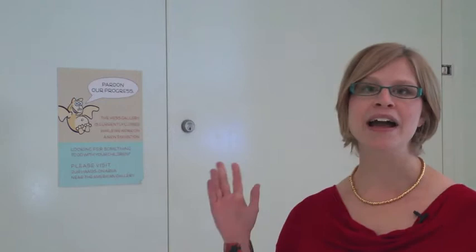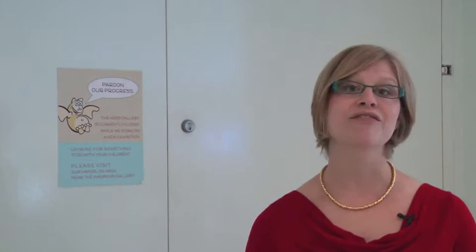Hi, I'm Samantha Kelly, Curator of Education at the Birmingham Museum of Art. Behind me is our Hess Education Gallery, which for a number of years has been dedicated to providing interactive, hands-on, engaging activities for kids and families of all ages. We are very excited to announce new plans for this gallery, which has been closed for about 10 months, and we hope that you will be excited too.